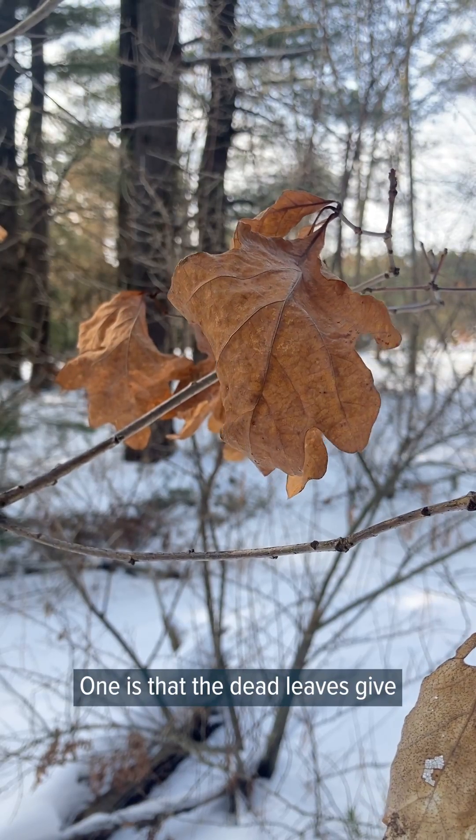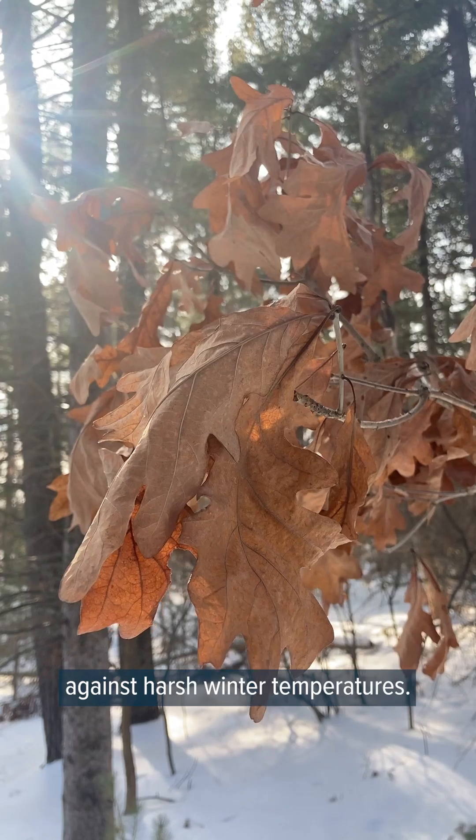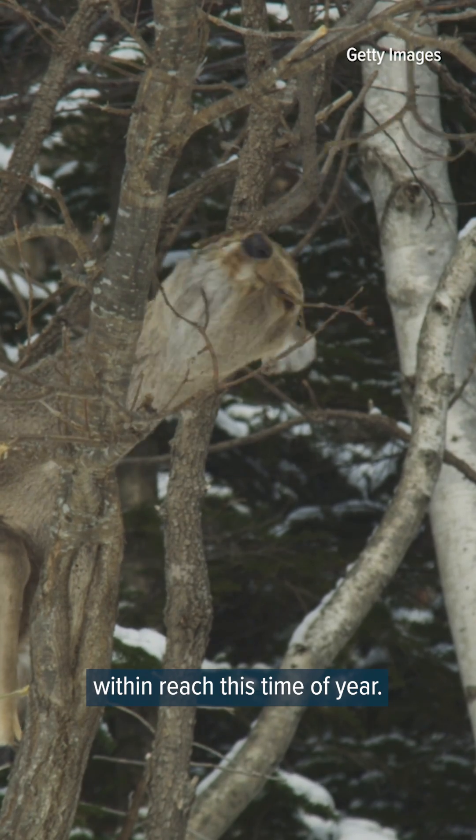One is that the dead leaves give the tree's buds a layer of insulation against harsh winter temperatures. The leaves might also deter deer and other hungry wildlife who otherwise could snack on buds within reach this time of year.